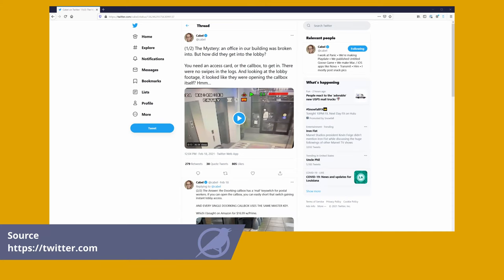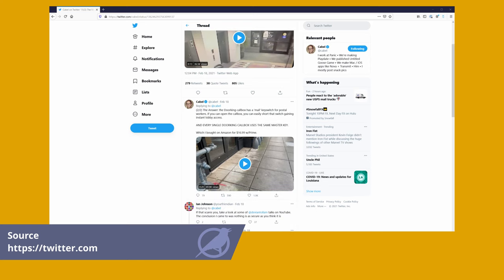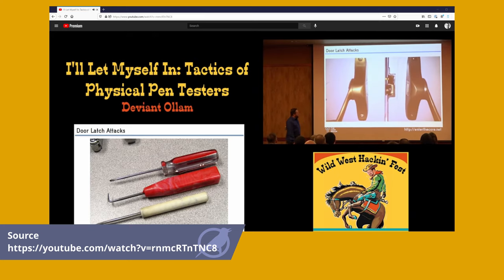For my final item, I just wanted to recommend two videos. The first I was reminded of by a tweet last week — it's a talk given by a physical penetration tester about the security of doors. It really made me rethink how secure a locked door is, and it's definitely worth checking out if you have time.